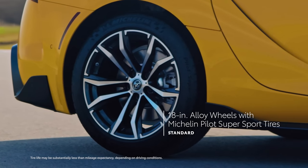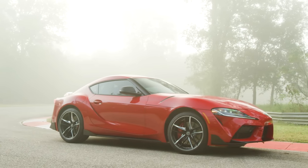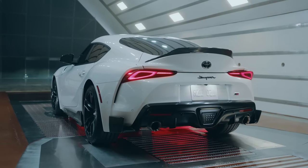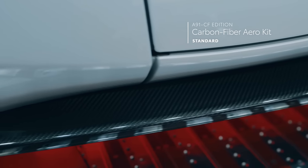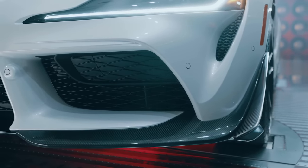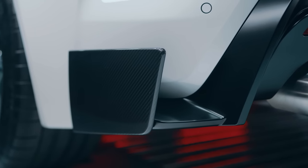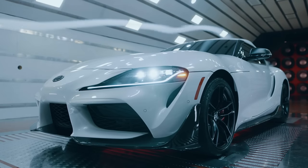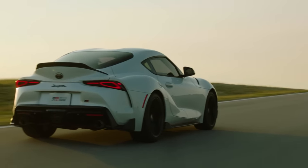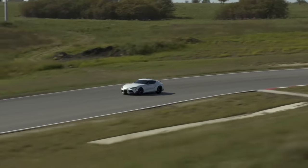Supra 2.0 comes equipped with 18-inch alloy wheels, while 3.0 models feature standard 19-inch forged alloy wheels — wider on the rear and wrapped in grippy Michelin Pilot Super Sport tires specifically designed for Supra. While the core grades look the part, A91CF edition takes the performance formula up a notch with an array of carbon-fiber elements, including a new carbon-fiber front splitter with larger canards, carbon-fiber side rockers, a rear wing, and lower canards — all functional aero elements improving downforce and stability. A91CF edition's unique 19-inch wheels sport a matte black texture, which perfectly complements the vehicle's available matte gray paint scheme.